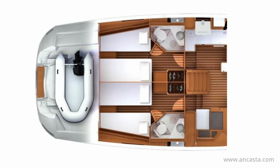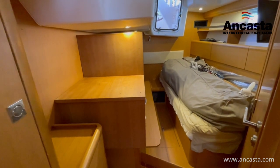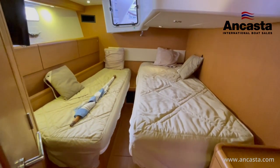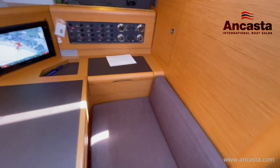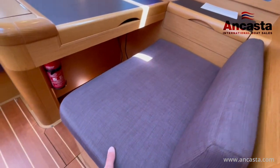The aft cabins are mirrored port and starboard, each with their own heads. The owner has chosen to configure the port cabin primarily for stowage although it can still be used for sleeping. The starboard equivalent has been set up for passage making with the clever and convenient addition of an autopilot control. The chart table and navigation station provides ample space and has a six kilo washing machine installed under the seat.